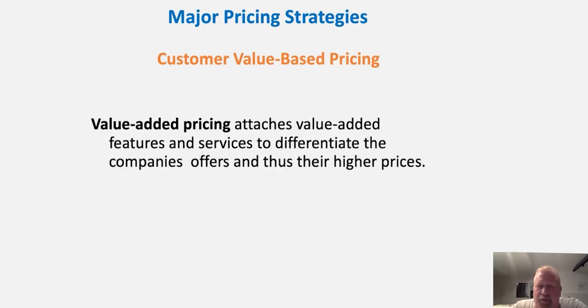Another strategy is value-added pricing, which attaches value-added features and services to differentiate from other companies in the marketplace. Many goods in the marketplace are being commoditized — customers don't see a difference between us and the competition. So what do we do to add value? We add services on top of the product. This could be through warranties, customer support, and other things that make the product more valuable. Value-added pricing lets us wrap things around the product to bring enough value that we can charge a premium.